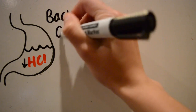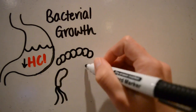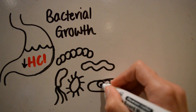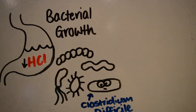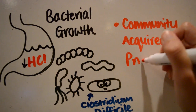Bacterial enteritis and other infections are a theoretical risk of long-term PPI use. It has been found that the use of PPIs is associated with Clostridium difficile infection in particular, though evidence is conflicting. There has also been a link drawn between PPI use and higher incidence of community-acquired pneumonia, though again a direct causal link cannot be fully established with current evidence available.